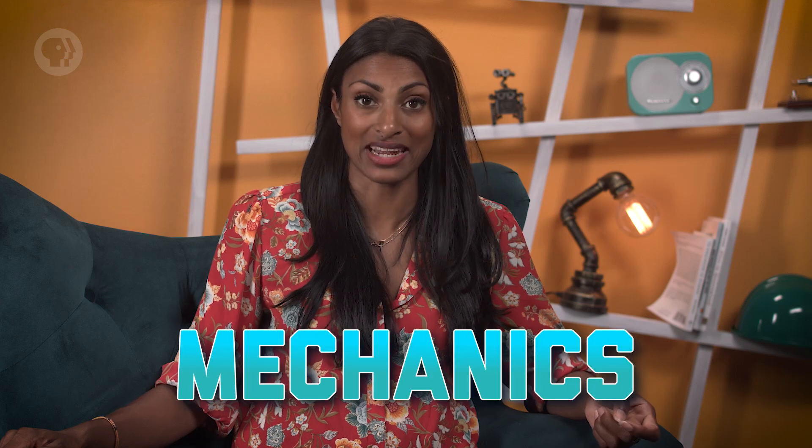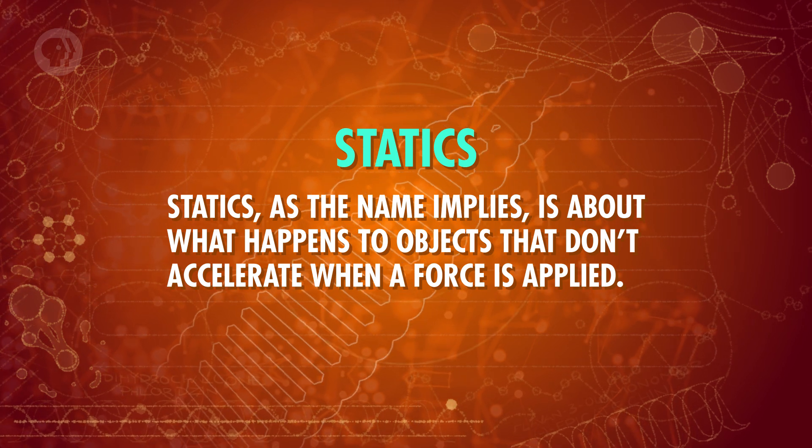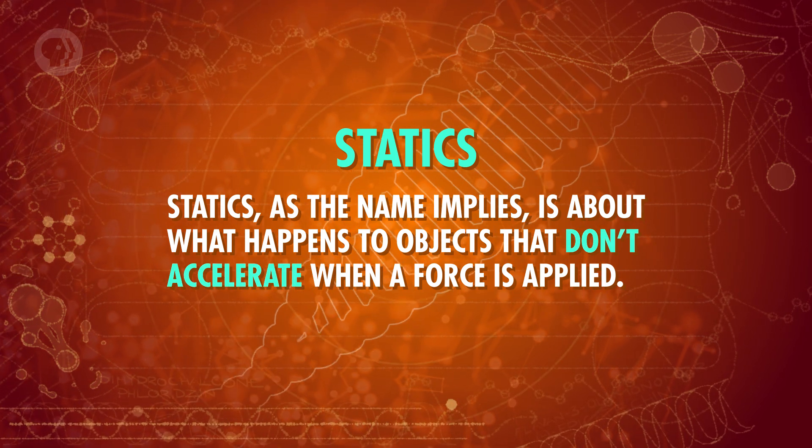Both statics and dynamics are branches of mechanics, a field that considers how forces affect a structure's behavior. Statics, as the name implies, is about what happens to objects that don't accelerate when a force is applied. All the forces acting on the object balance out, keeping it rigid — it doesn't rotate or move from its original position. When this happens, we'd say the object is in static equilibrium with its environment.